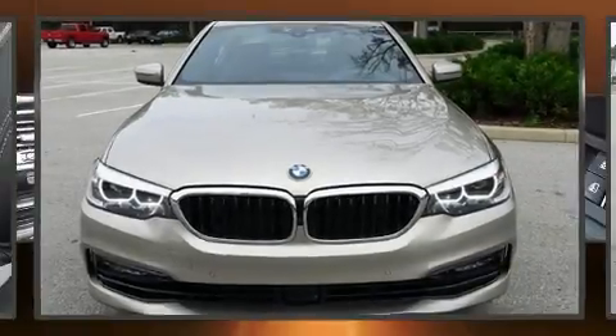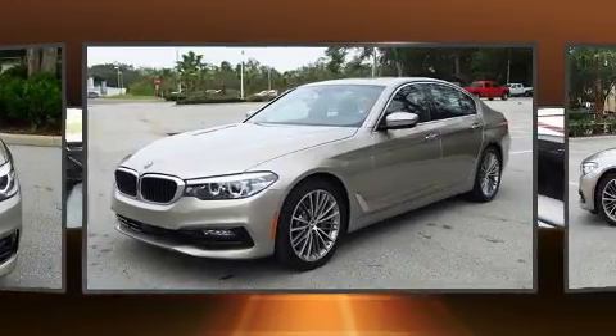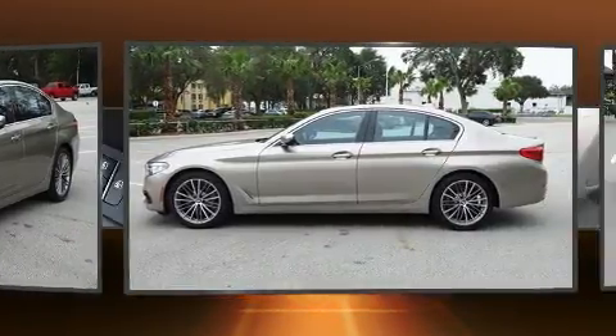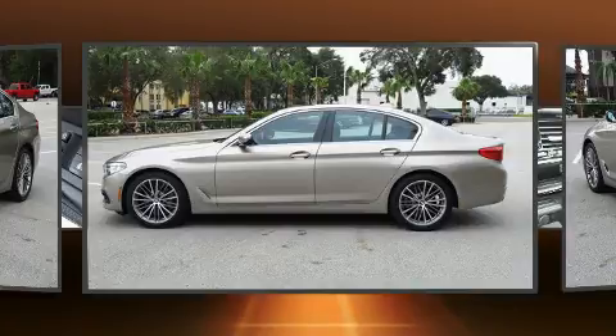Come test drive this 2017 BMW 530i with less than 10,000 miles on the odometer. This four-door sedan prioritizes comfort, safety, and convenience. Under the hood you'll find a four-cylinder engine with more than 200 horsepower.